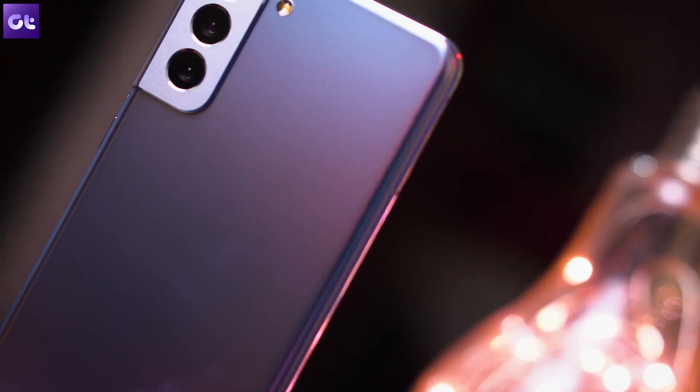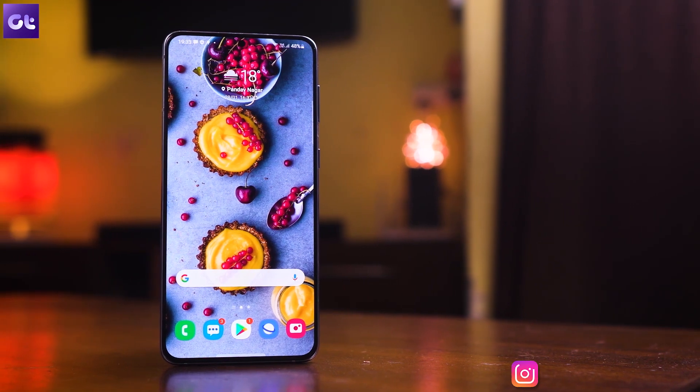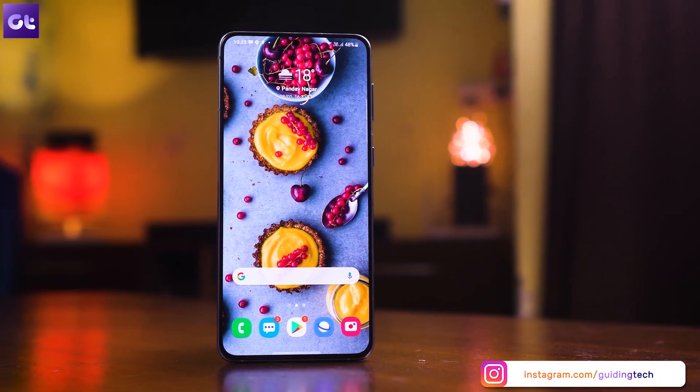So you just bought your all-new Samsung Galaxy S21 series device and the device is great and One UI 3.0 looks amazing as always, but how do you make the most out of your device? In today's video I'll be talking about seven of the best apps that you should install on your Galaxy S21 series device to really enhance the overall experience. Without wasting any more time, this is Varun from Guiding Tech and let's get started.